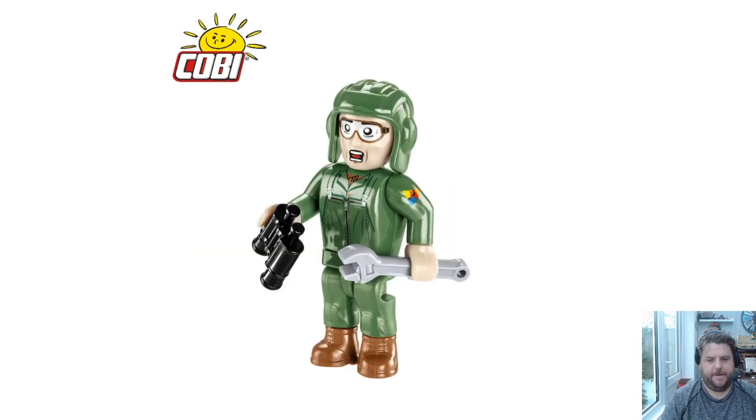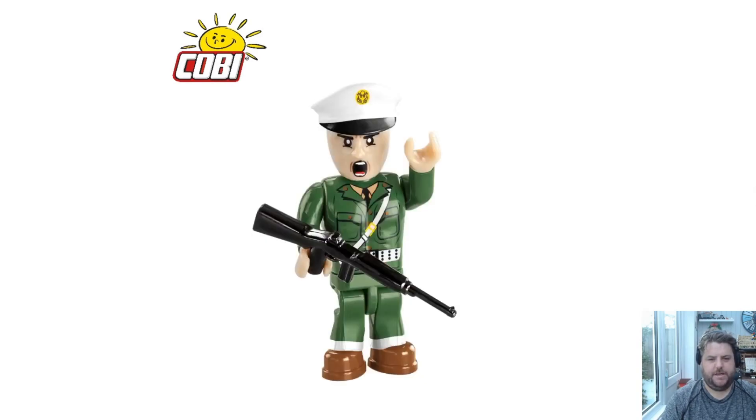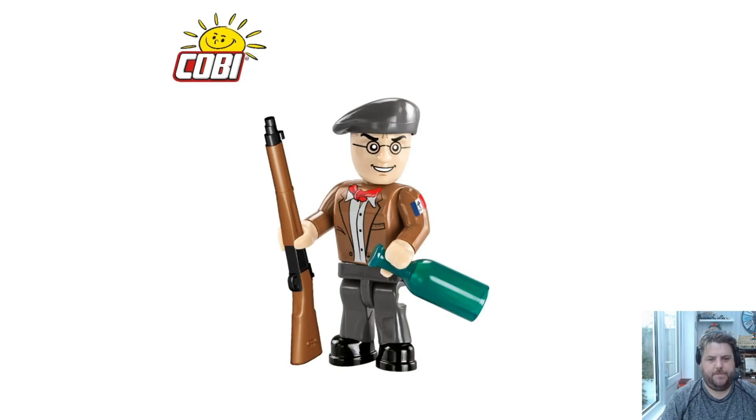Now for the mini dudes in more detail. We have the screaming mechanic, the cheerful chappy with his hammer and machine gun, and the shouting general who looks a bit more annoyed at the whole situation. Then we have the French resistance fighter — this is new. I think they're going to have some more of these coming out.